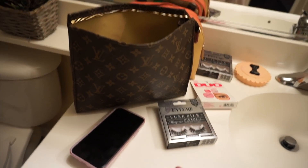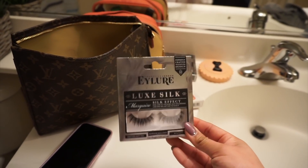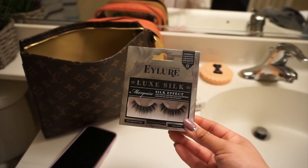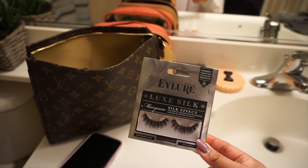Doing your makeup can get a little messy. These are the lashes you guys were asking about — they are from iLure and they are gorgeous. I use one pair like five times; I just clean them each time and get really good use out of them. I think this one was $10 or right under $10, and I love them.